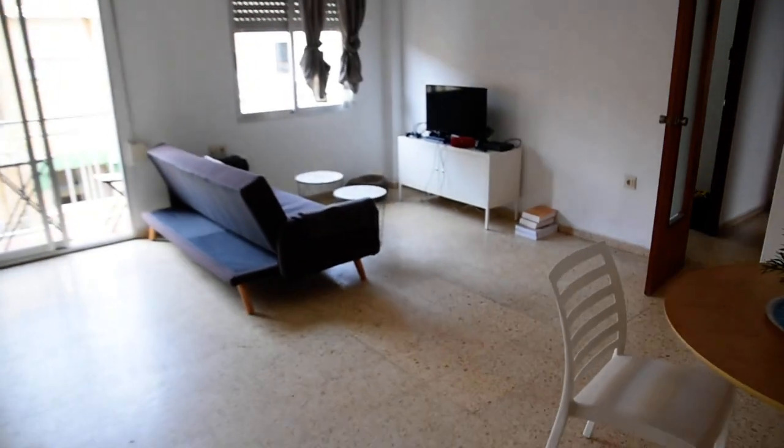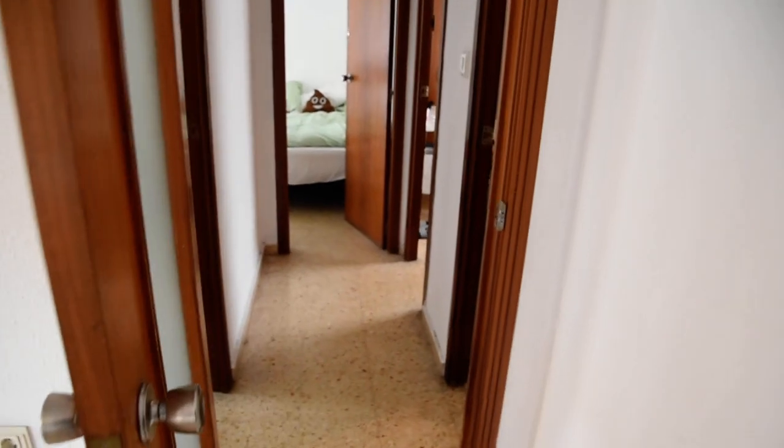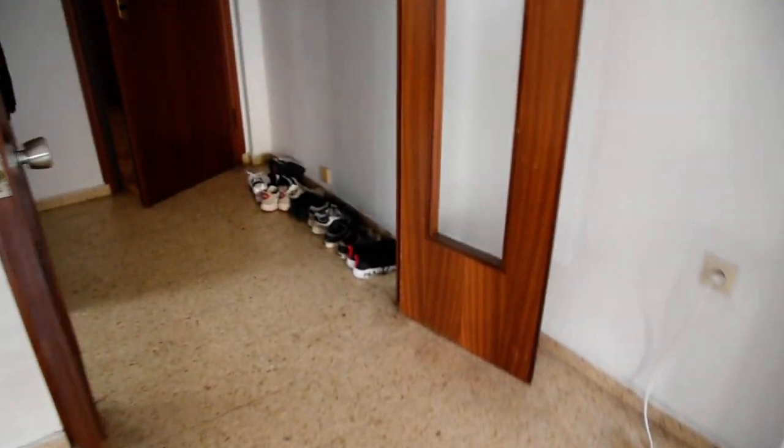So here we've got the entrance to the apartment. On the right we've got the kitchen. In front there is a living room and the access to all the bedrooms. As you can see, the apartment is rented at the moment when I'm recording the video, so you will see personal belongings.